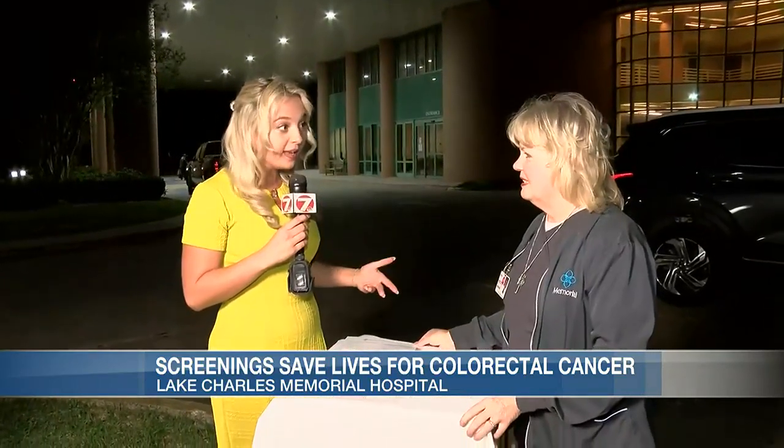I'm here at Lake Charles Memorial Hospital early this morning as they are getting ready to hand out free colorectal samples for screenings — to get ahead, learn all about it, turn those in, and get some results. Here with me I have Carla Devine. This morning, you guys are starting at 9 a.m. and going until 3 in the afternoon. Tell us about these kits.